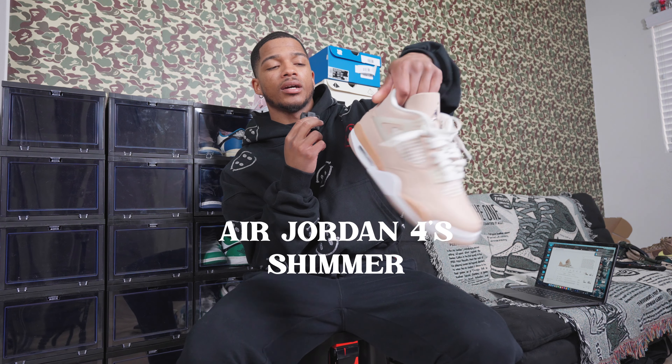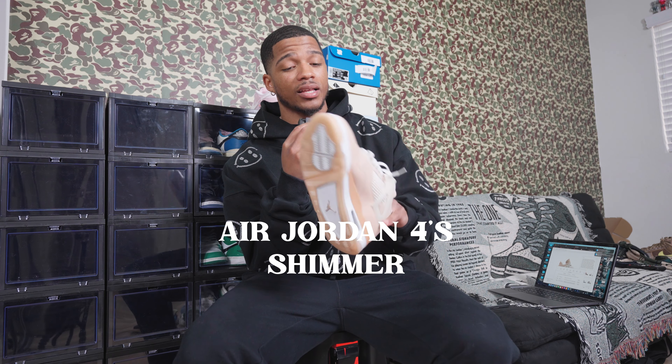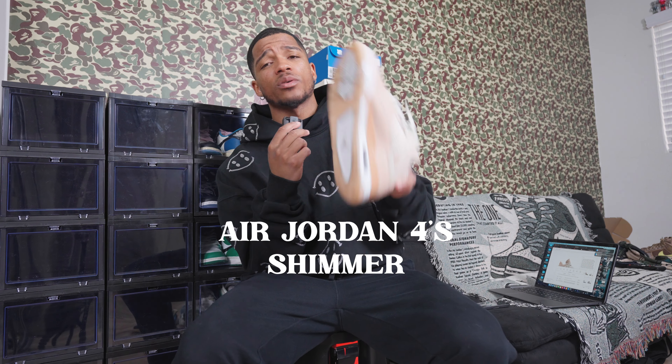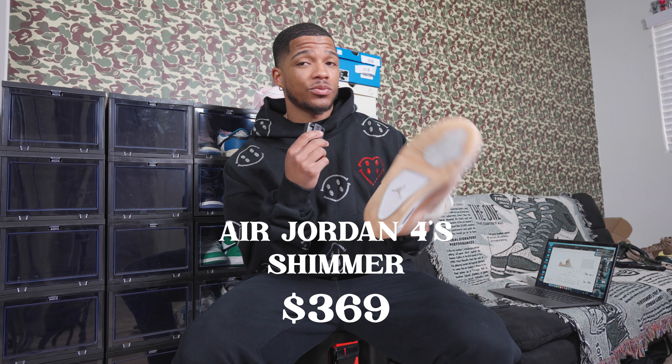The toe box is kind of worn through pretty bad, but $395. The next Jordan 4 is another women's shoe — the Shimmer Fours. I picked these up earlier this year. Honestly, I don't even know why I got them. The current price in women's size 11.5 is $369. I think I actually paid more than that, which wasn't the smartest move, but I have them now.